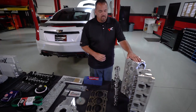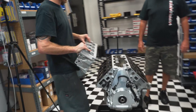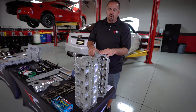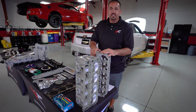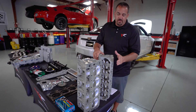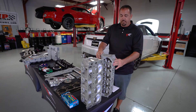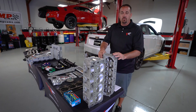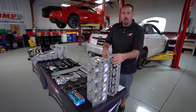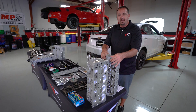From the guys over at Late Model Engines, we have a set of CNC'd LT4 cylinder heads. We use Late Model Engines exclusively for all of our short block assemblies, all of our machine work, as well as any CNC'd cylinder heads for any builds in-house. The LT4 heads specifically have CNC'd intake and exhaust runners, CNC'd combustion chambers, with a single piece stainless exhaust valve to improve reliability. Topped off with a set of BTR — that's Brian Tooley Racing — 660 dual lift springs and titanium retainers.